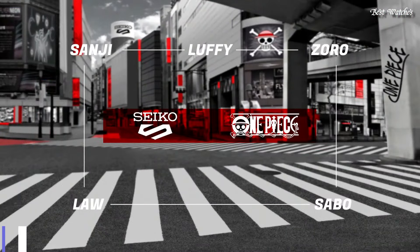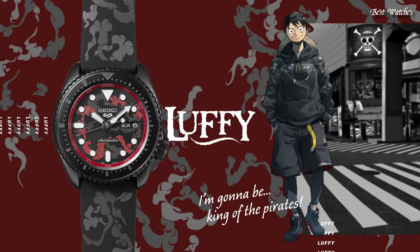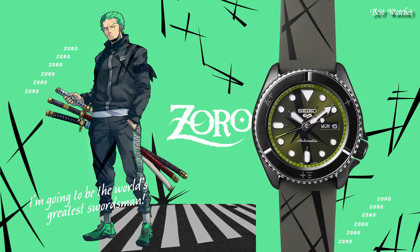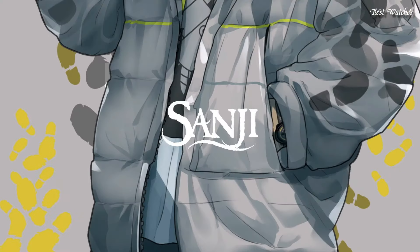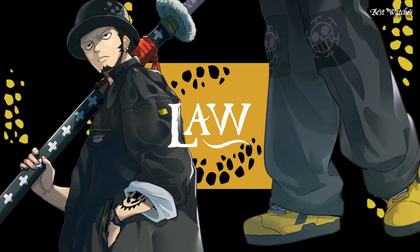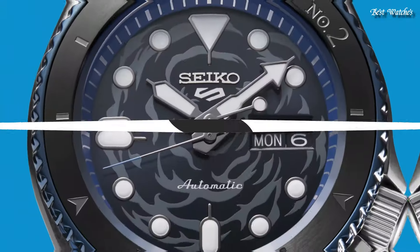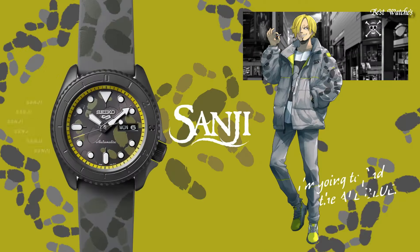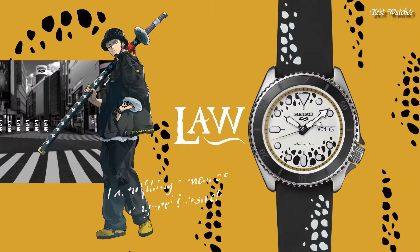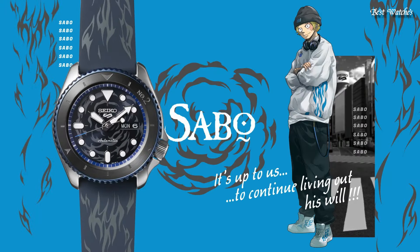Number 15: Seiko 5 Sports Men's Watch. Japanese Automatic Movement and 4R36 caliber. Stainless steel hard coating case of round shape. Case dimensions are 42.5 millimeters in diameter and 13.4 millimeters in thickness. Display type: analog. This timepiece has hardlex glass, silicone, 100-meter water resistance. Features equipped: date, day, glowing hands, glowing markers, anti-magnetic.